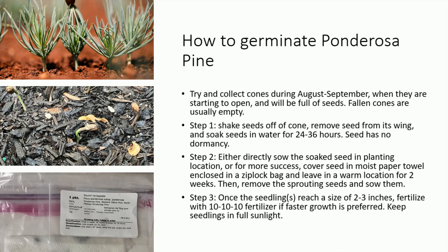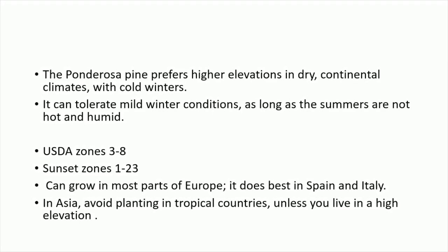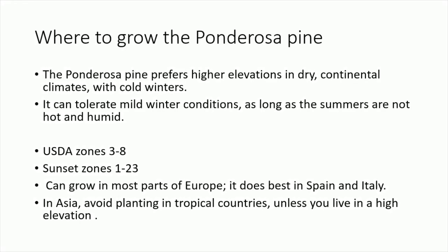Step 3: Once the seedlings reach a size of 2–3 inches, fertilize with 10-10-10 fertilizer if faster growth is preferred. Keep seedlings in full sunlight. Where to grow the ponderosa pine? The ponderosa pine prefers higher elevations in dry, continental climates with cold winters. It can tolerate mild winter conditions as long as the summers are not hot and humid. It grows in USDA zones 3–8, and in the western United States in Sunset zones 1–23. The tree can grow in most parts of Europe, doing best in Spain and Italy. In Asia, avoid planting in tropical countries unless you live at a high elevation.